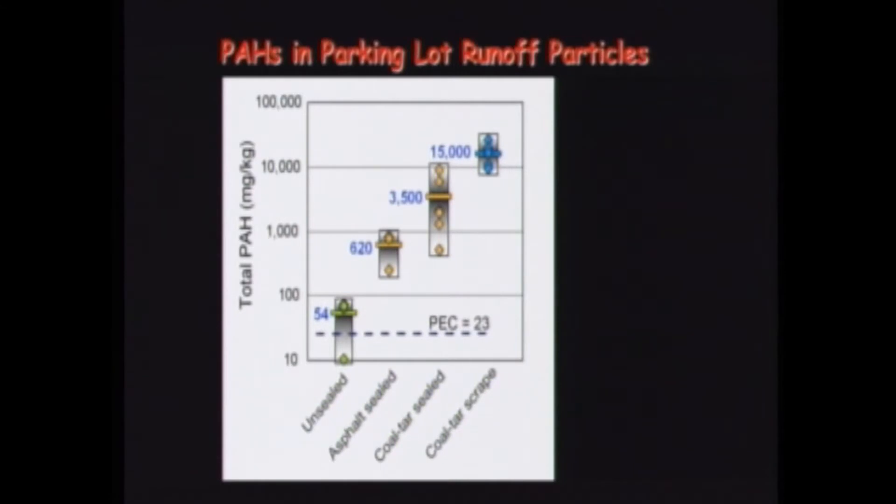The unsealed parking lot runoff — yes, it's contaminated, exceeding the PEC by more than two times. Nobody expected parking lot runoff to be clean. That value of 54 is a good representation of all those other sources: tire particles, used motor oil, automobile exhaust, and atmospheric deposition, but without coal tar-based seal coat. The particles coming off the asphalt-based seal coat were about 10 times higher, and those coming off parking lots with coal tar-based seal coat were 65 times higher.